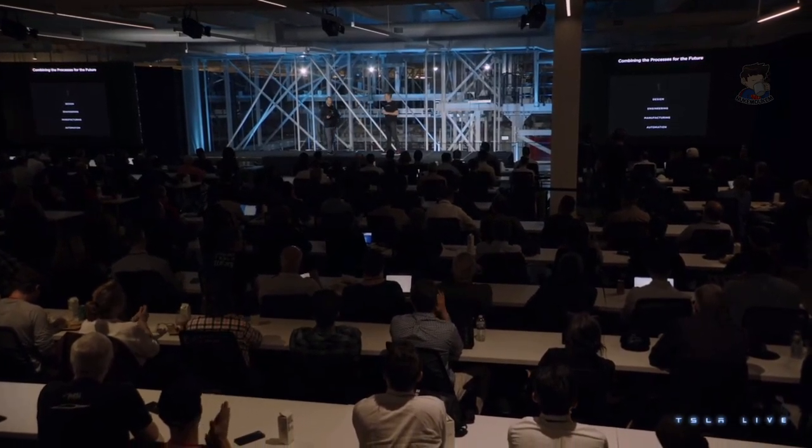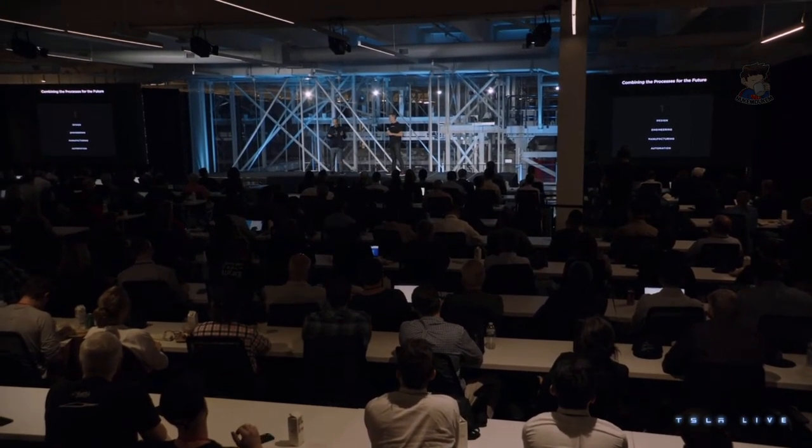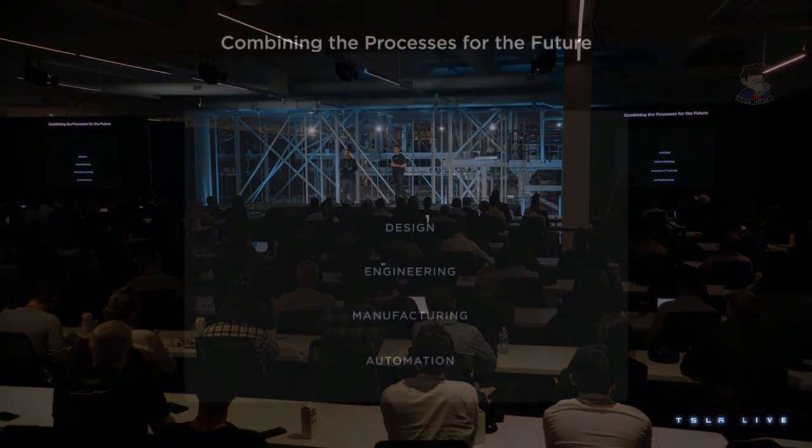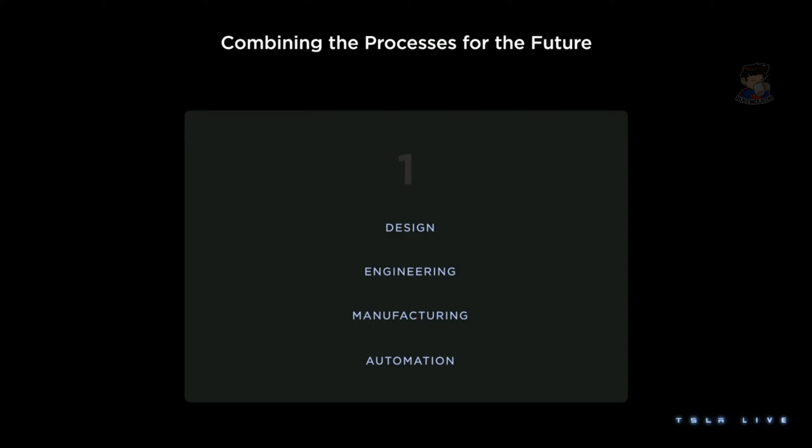So ideally, after all that, we would design, engineer, manufacture, and plan for automation happening together. It gives us the opportunity to question requirements. This is something that is fundamentally only available at Tesla. The places I used to work and the top manufacturing companies in the world — they don't sit together. We are one team.